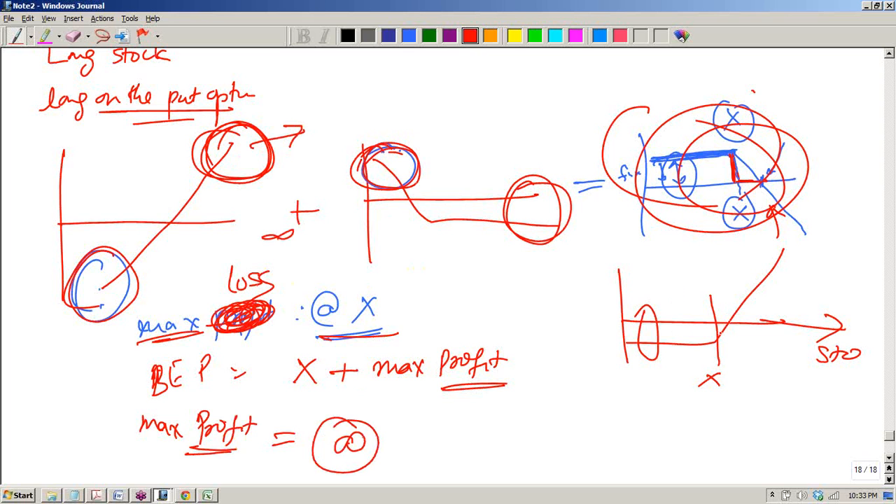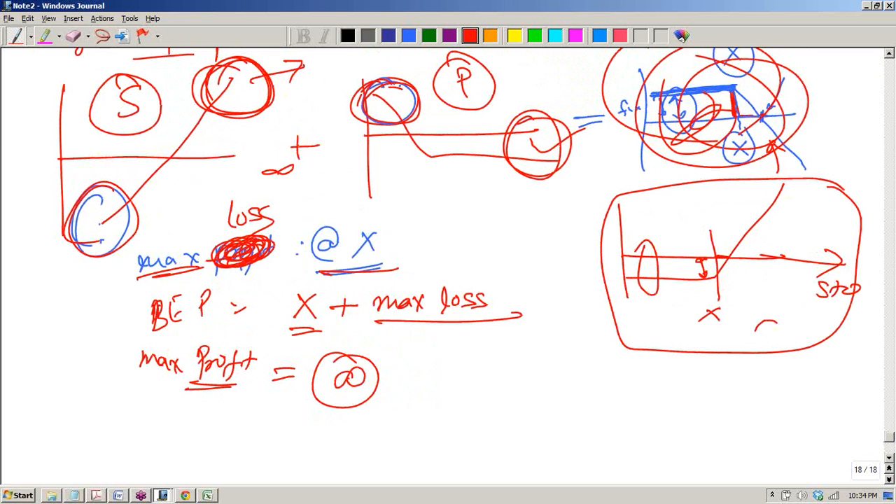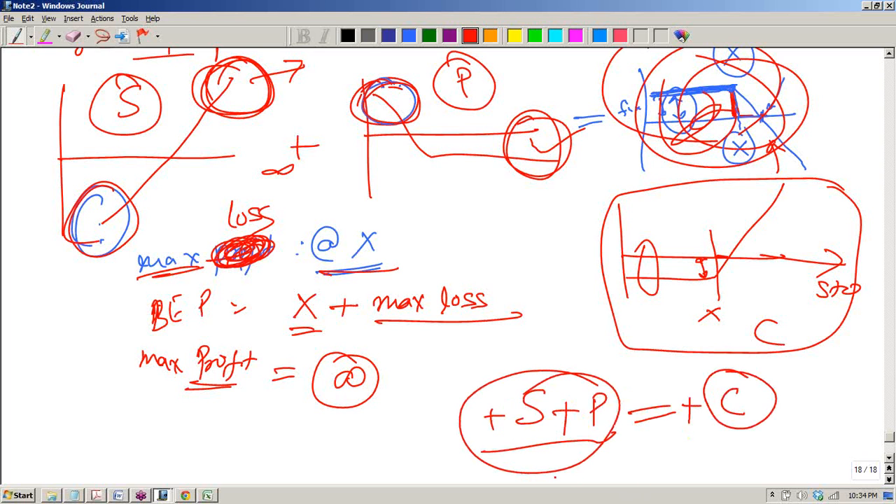The break-even price is x plus the maximum loss. Usually, because you have paid the premium you will lose here. This is the stock, this is the put, and this payoff resembles a call option payoff. If you combine long in stock and long in put, it resembles long in a call option — which we have seen in the put-call parity: call plus bond equals put plus stock. That again fortifies our put-call parity concept.